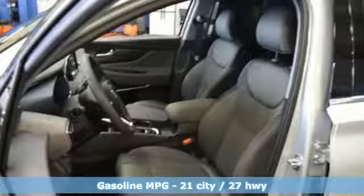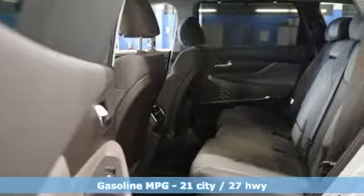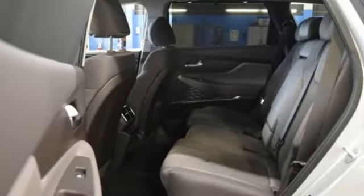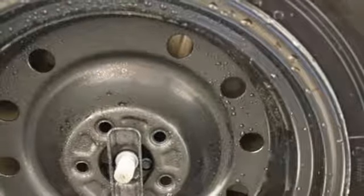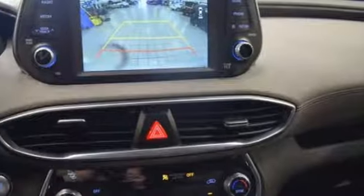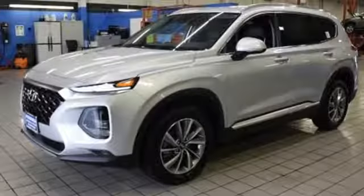Streaming audio, doors and push button start proximity key, dual zone climate control, rear parking sensors, remote engine start smart device, front heated bucket seats, inline four-cylinder engine, hands-free lift gate, electronic shift on the fly and power heated mirrors.